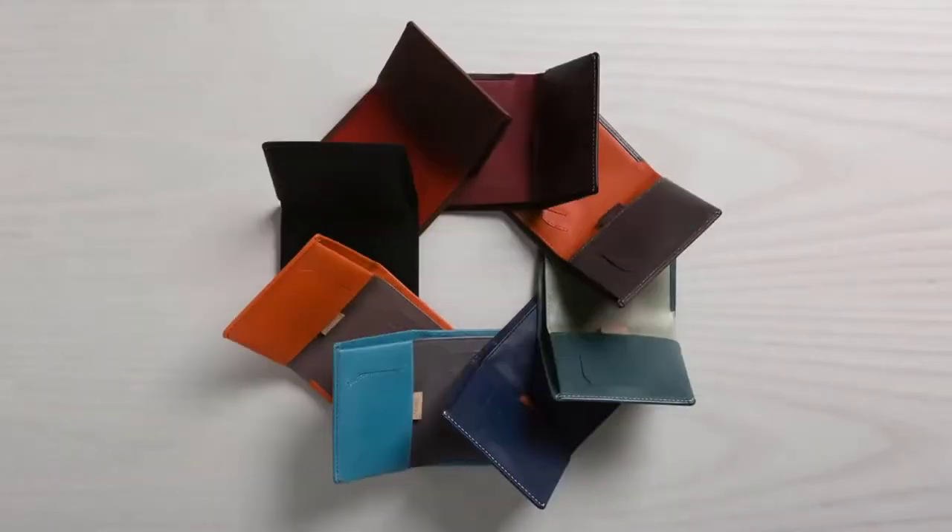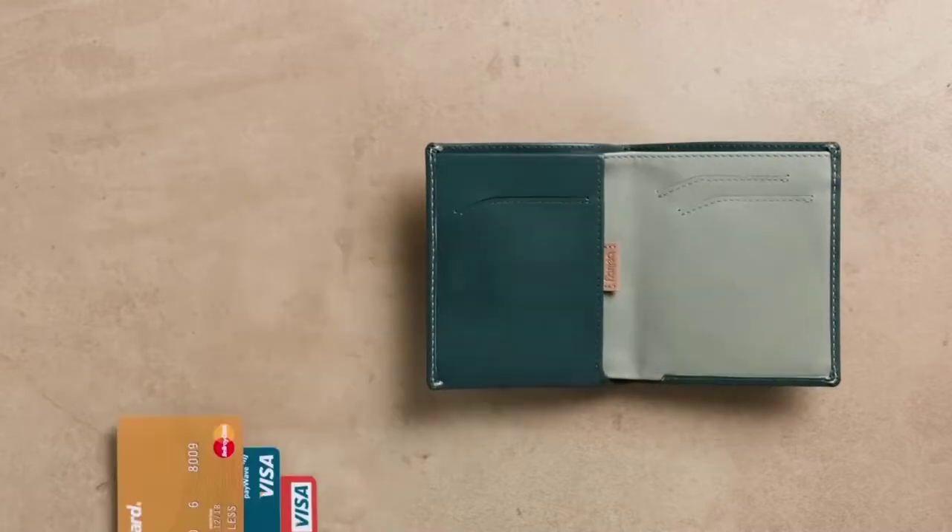In this video, we will look at some of the best minimalist wallets available on the market. Let's get into the video.